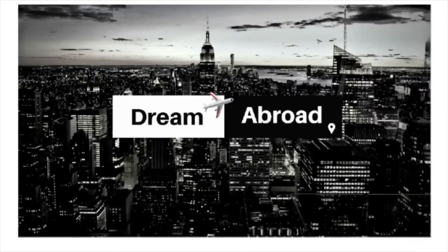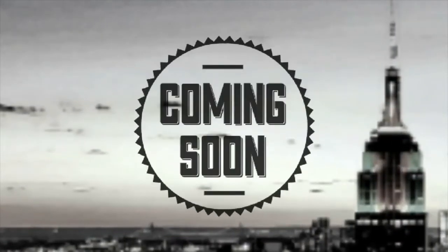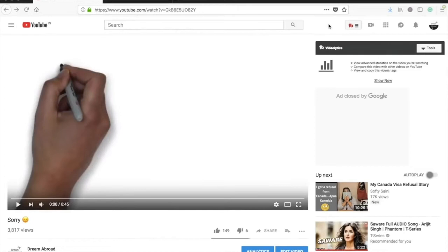This is Ishi Tanshu from Dream Abroad. If you want to immigrate to Canada or Australia without paying hefty fees to consultants, please visit my channel. I've got many videos and many more are coming soon, so if you haven't subscribed yet, please subscribe.